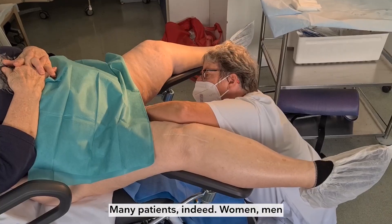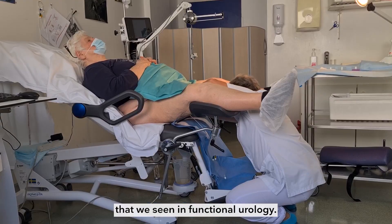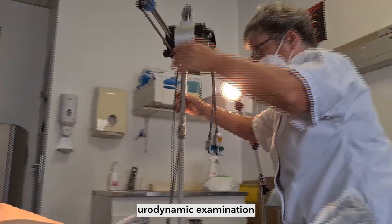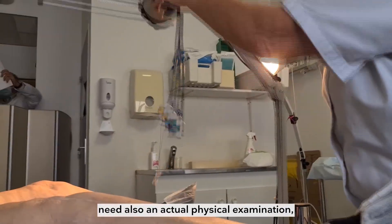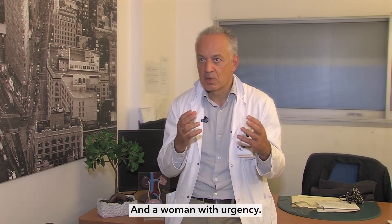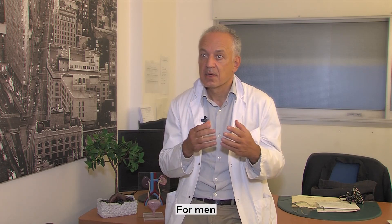Many patients indeed — women, men, and some specific kinds of patients that we see in functional urology. All the women who need a urodynamic examination also need an actual physical examination, which today would include an endoscopy. Any woman with urgency today would have very easy access to an endoscopy to rule out bladder tumor, CIS, or prosthesis extrusion in the bladder.